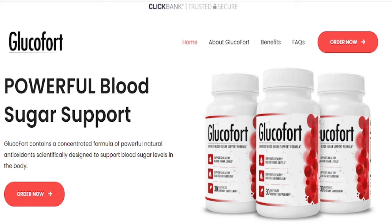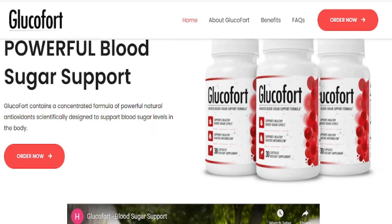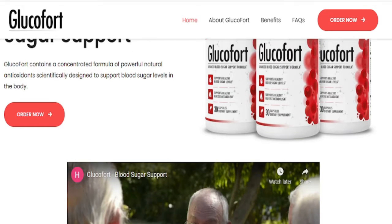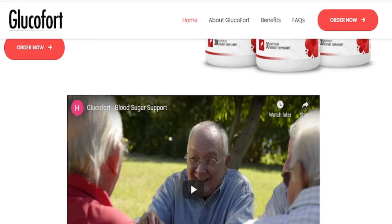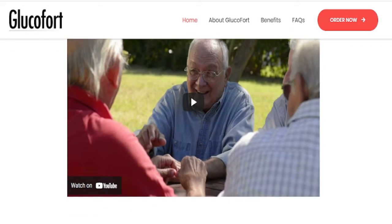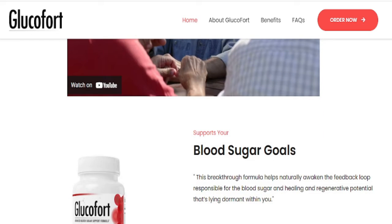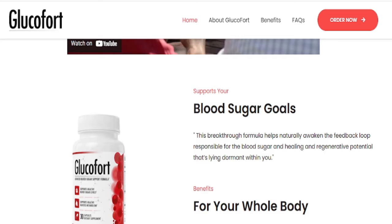The first thing you need to know about Glucofort is: be careful which website you buy from, because Glucofort is only sold on the official website. You can access Glucofort's official website down below in the description of this video. If you find Glucofort somewhere other than the official website, then it's not the authentic version.